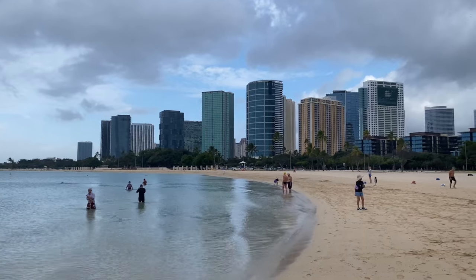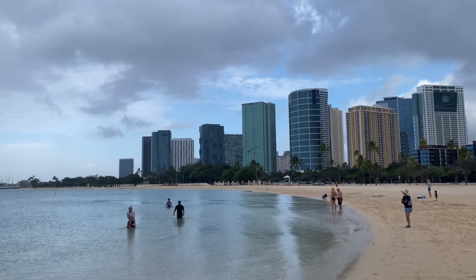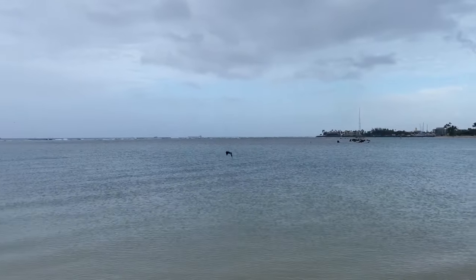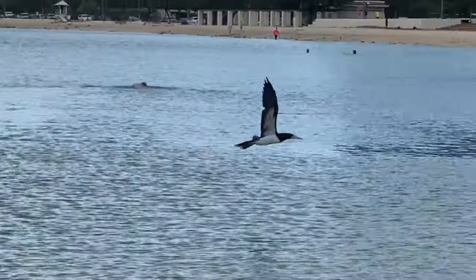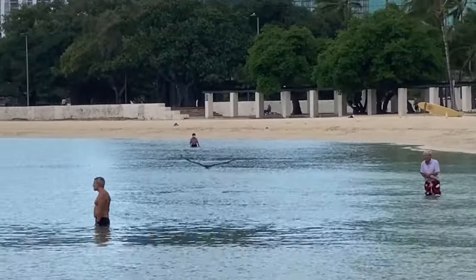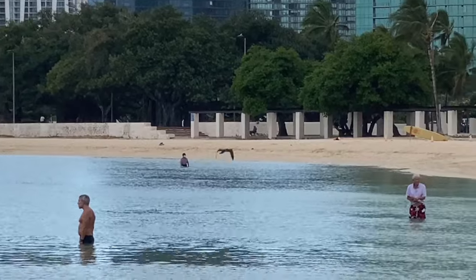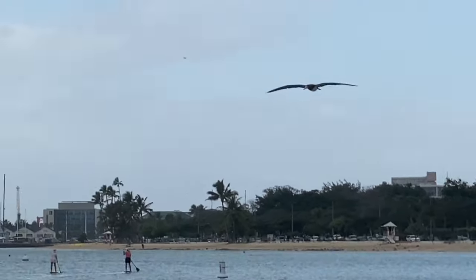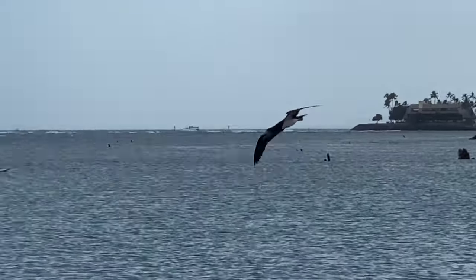Here we are. Early Dawn Patrol, Ala Moana Beach Park. And look out there — what is that? A bird flying by the lagoon. That is a big bird. It's a frigate bird. It's called an Eva in Hawaiian. And that is a big Eva — about a five-foot wingspan — flying really low over the lagoon, hunting for fish.